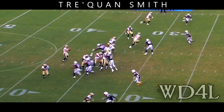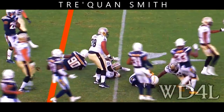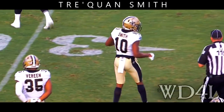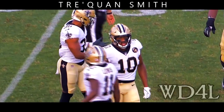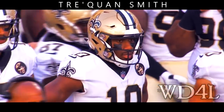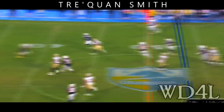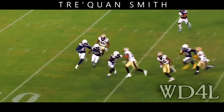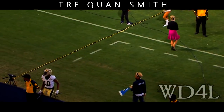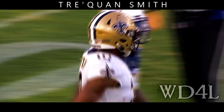He doesn't mind getting popped a little bit, puts his nose down. Good size, 6'2", 210. Smith has been impressive for New Orleans in the preseason, looking at a Central Florida drop to the third round. But he's got tremendous wingspan — size and speed, another big-play potential piece for Drew Brees to work with. After the catch abilities on display, and the flag comes down — they're going to get holding here, trying to spring Traquan.